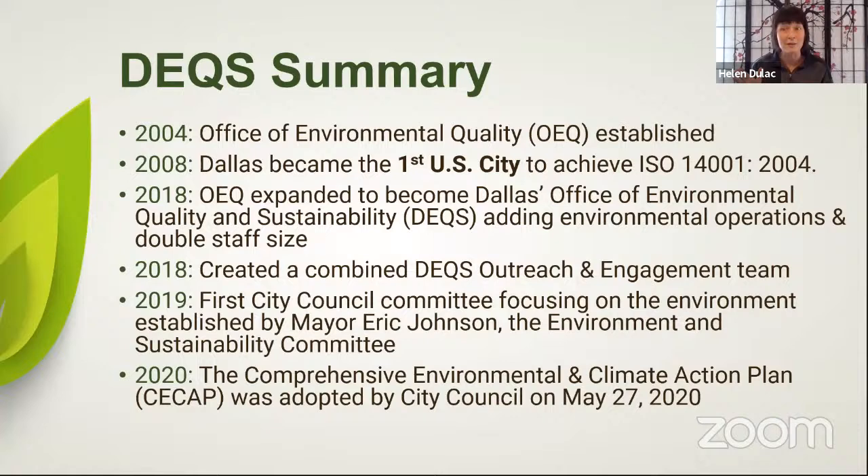I want to give you a little background about my department because you probably never heard of us before. We were actually formed back in 2004 and back then we were called the Office of Environmental Quality. We worked really hard for four years to help Dallas become the first city in the United States to achieve a special environmental certification — an international certification that a lot of corporations and municipalities pursue. The fact that Dallas was the first to do this is quite remarkable because it wasn't a city in California or Colorado — it was Dallas.